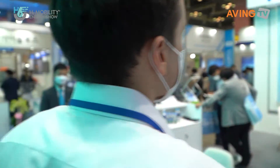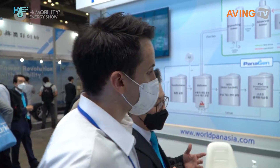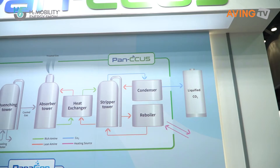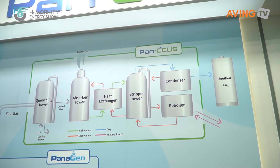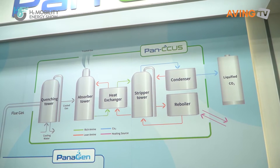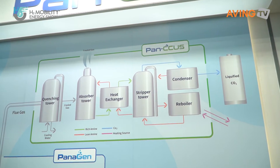A hot global issue is how to decrease carbon. Even though many companies are producing their hydrogen systems, we are still generating a large amount of carbon. So this is called the PAN CCUS — CCUS means carbon capture, utilization, and storage. If there is any carbon, we will absorb it and store it, or we can deliver the carbon which is required for things like beverages or welding.